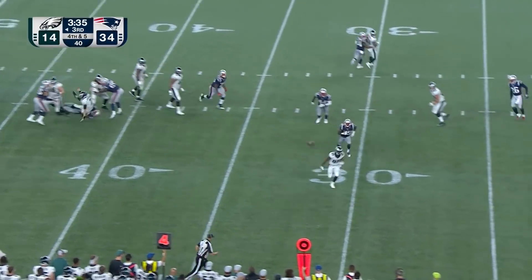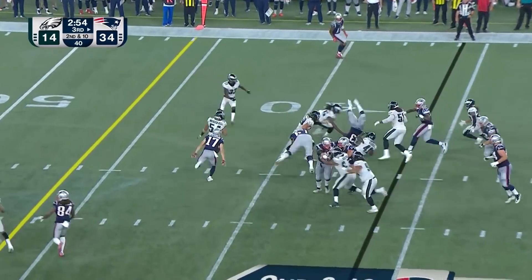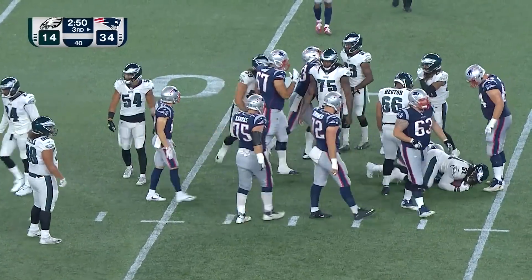Sudfeld hits — throws incomplete. With a give to Hill — fumble, and the ball came loose.